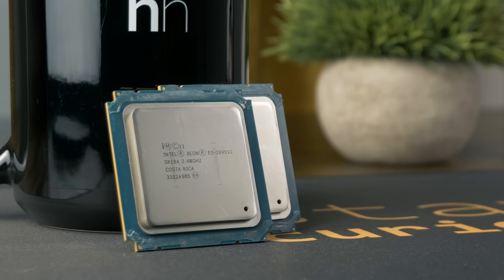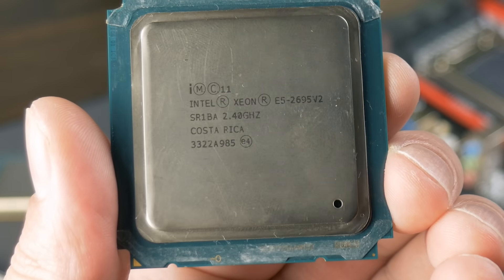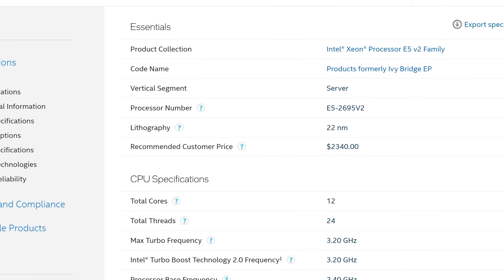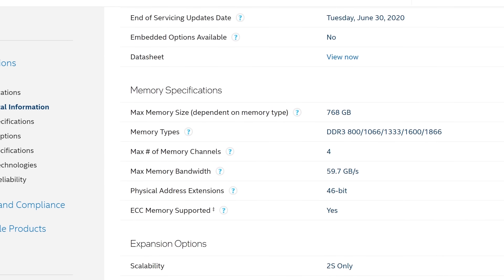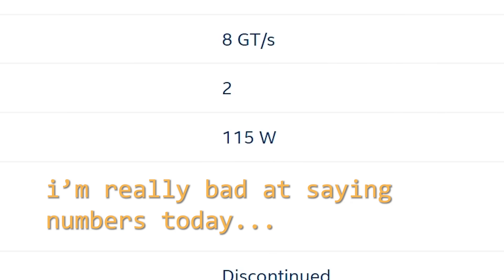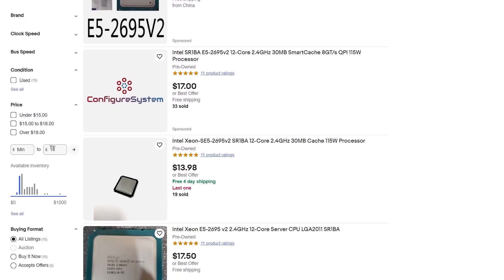I decided to toss that whole idea, but I did have two Xeons already ordered and was in the mood to do something around an X79 system. So I decided to make a video about this CPU, the E5-2695v2. This CPU has 12 cores and 24 threads, a base clock of 2.2GHz, and can turbo up to 3.4GHz. It supports standard DDR3 UDIMM memory but can also run registered ECC in quad channel. It has a 150W TDP. Originally this CPU would have cost well over $2,000, but today it can be picked up for around $15 on eBay — I bought two for $28.